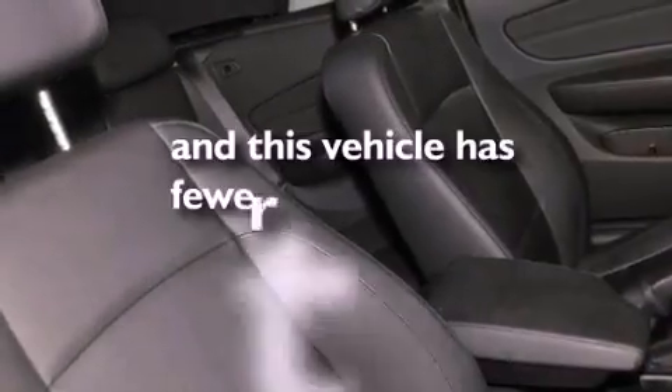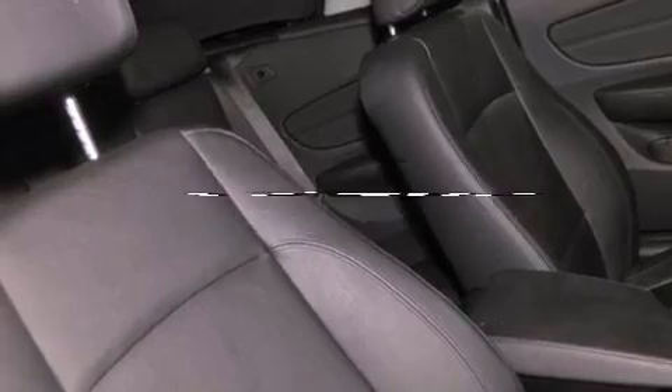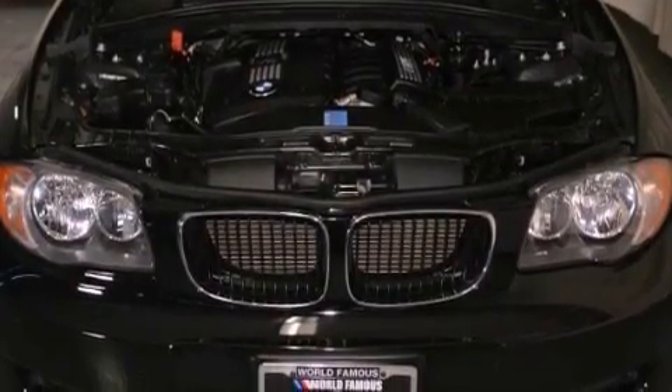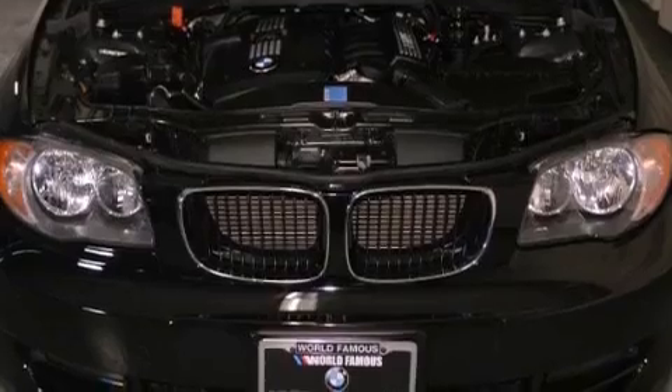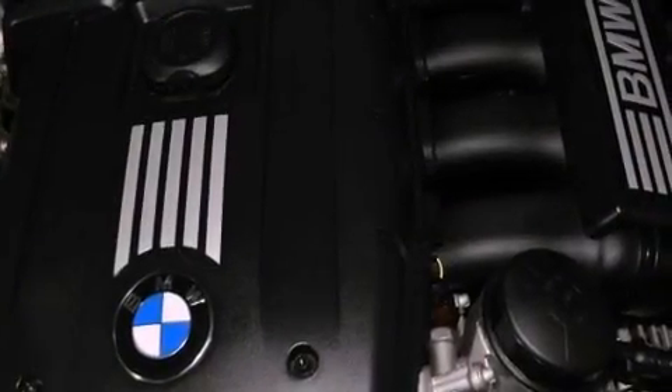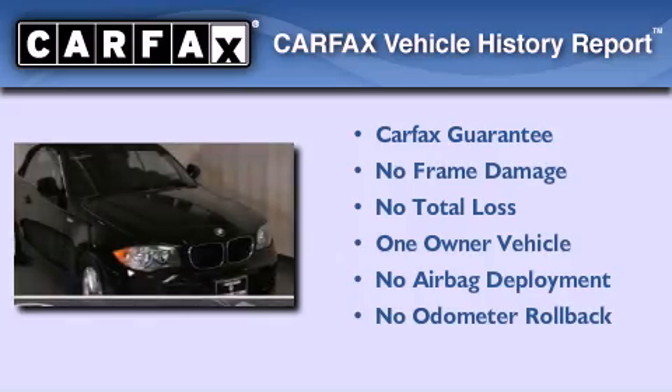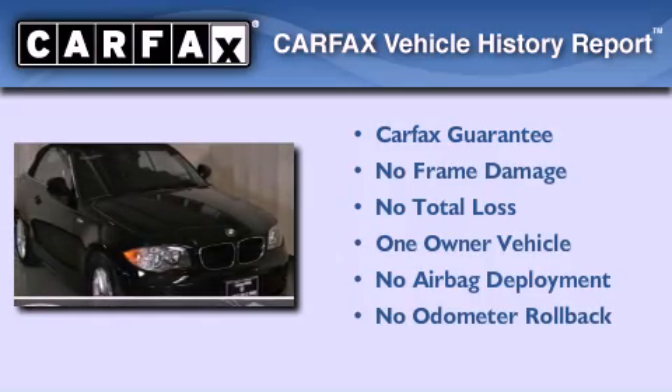This vehicle has fewer than 16,000 miles on the odometer. With an EPA estimated rating of 28 miles per gallon on the highway, fuel efficiency is still high on the list of priorities. This BMW has had only one owner, and it qualifies for the Carfax buyback guarantee.